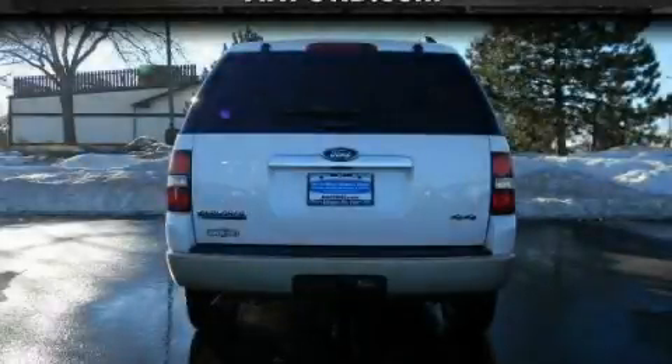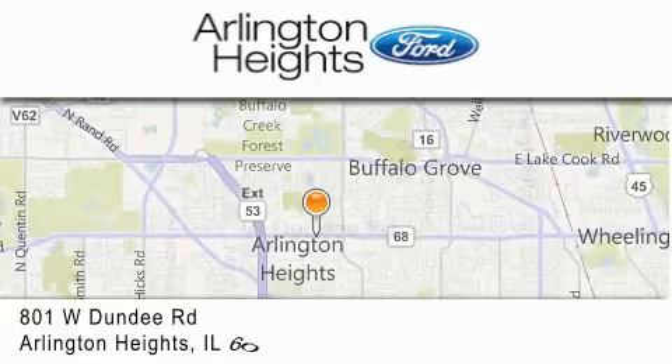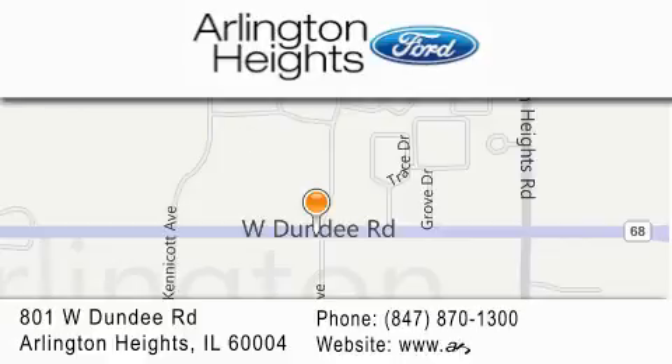Stop by today and test drive this automobile for yourself. Arlington Heights Ford is located at 801 West Dundee Road in Arlington Heights, Illinois — number one in What Matters Most.